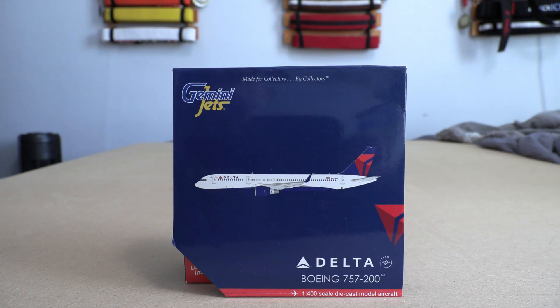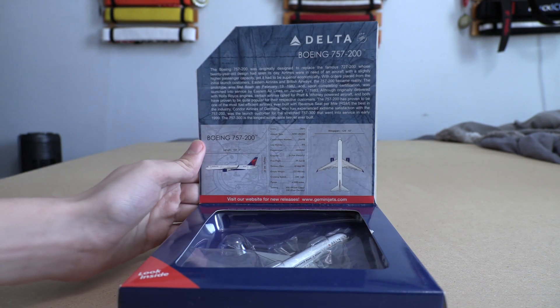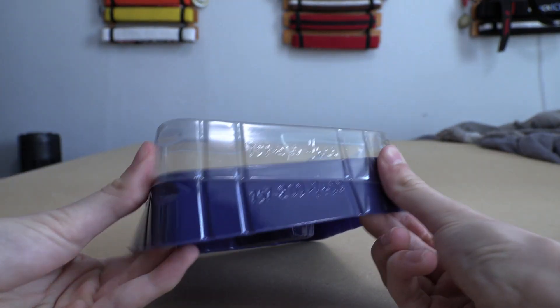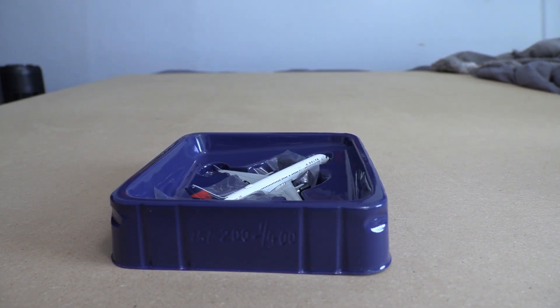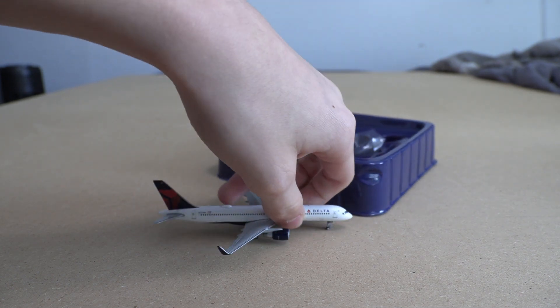Here we have your Gemini Jets logo — 'made for collectors by collectors' — and then you have your Delta 757-200 with a computer-generated aircraft image. We have our 'look inside' tab here with some facts about the aircraft — you can pause to read those. The aircraft is lying right inside. I did pick this up from Amazon for about $50 because this is actually fairly rare. You have your plastic covering and then the aircraft right here.